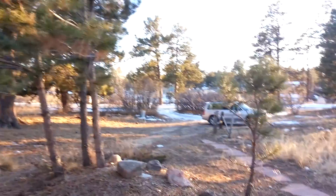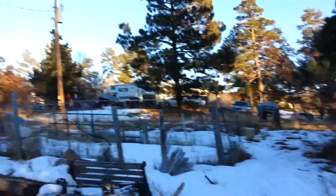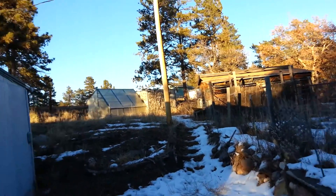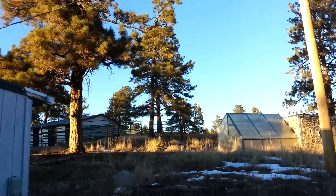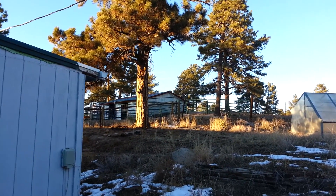Anyway, walk around the back. I'm gonna lock my car. Oh, a little greenhouse back there. Kind of a slanty property. I don't know — that has to belong to the neighbor.